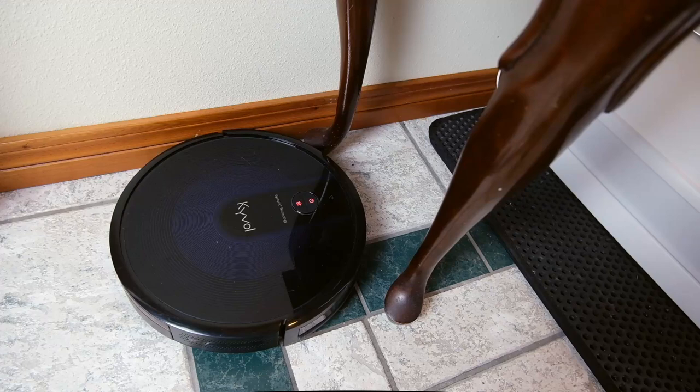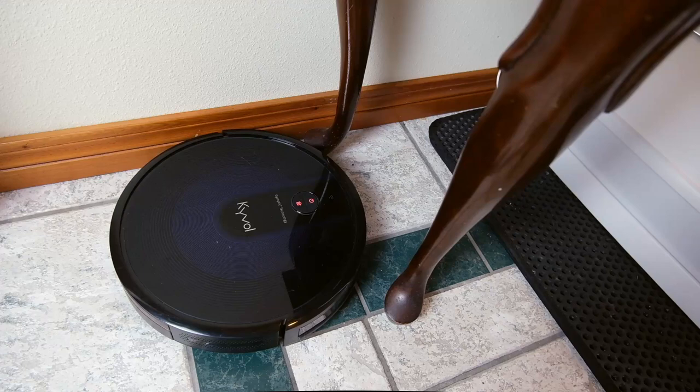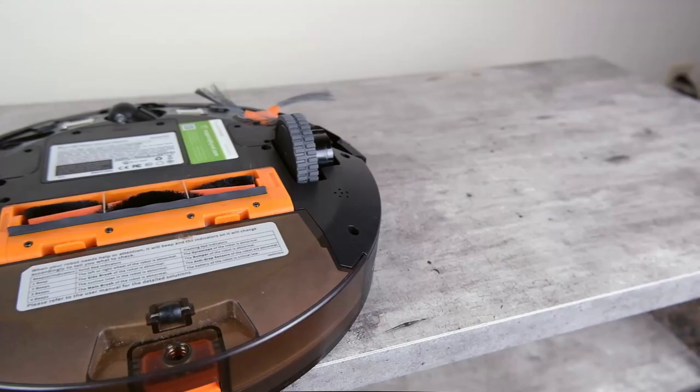I found it would easily get stuck on things sitting around on the floor, so this is one to consider if you keep a pretty clean space and don't have a lot of different things lying around that it could run into and become stuck on.